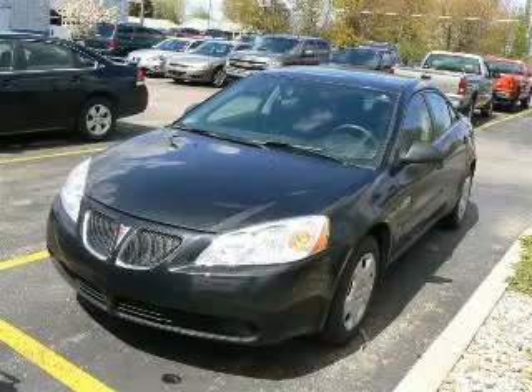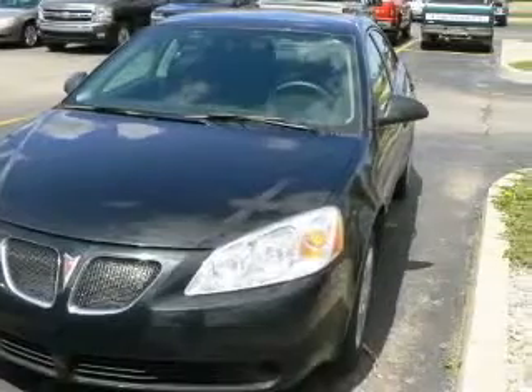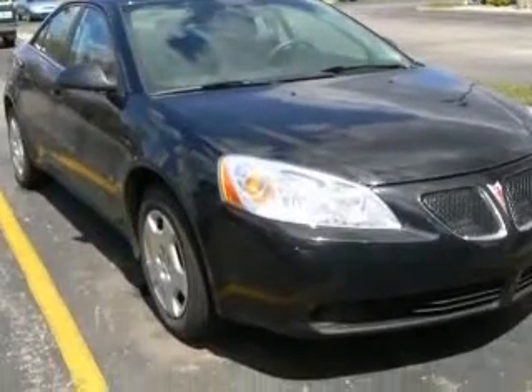We are proud to present this excellent 2007 Pontiac G6. This G6 has a four-cylinder engine and an automatic transmission. This vehicle has a black exterior and includes the following options: